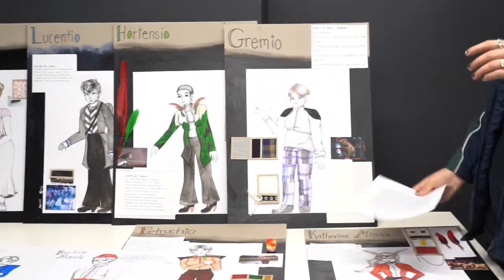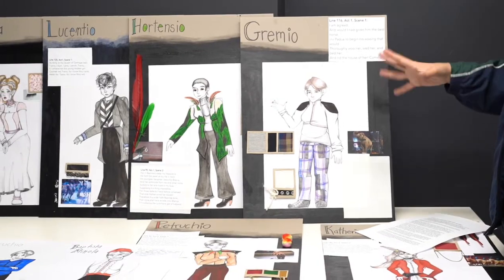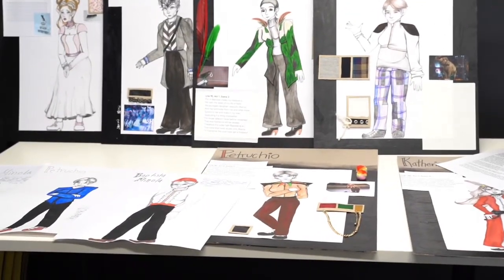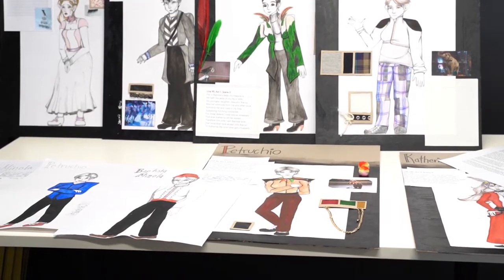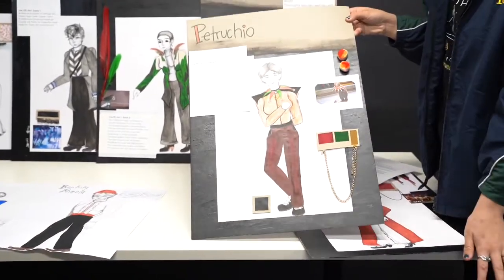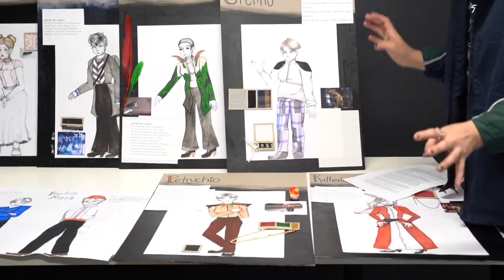Petruchio's symbol is a bear, as he is very loud and outgoing and very domineering as well. As you can see, he's got a common bear collar which is seen in animal circuses.